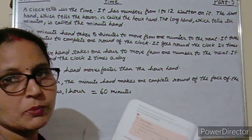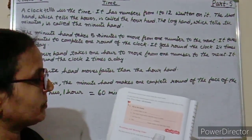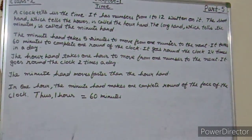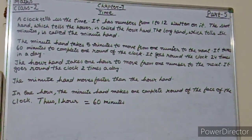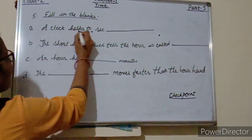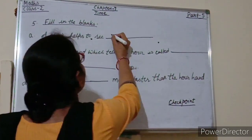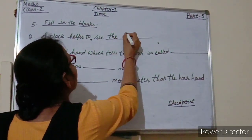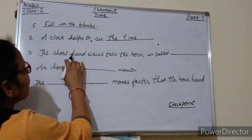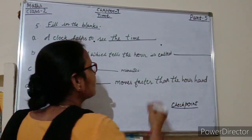Now students, I am going to give you some questions related to time from your maths course book. Checkpoint 5. Fill in the blanks. A clock helps to see — the time. The short hand which tells the hour is called — the hour hand.